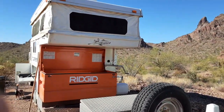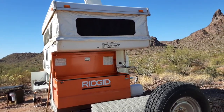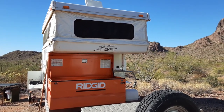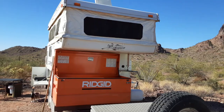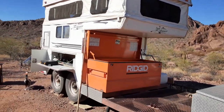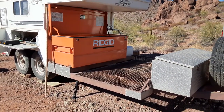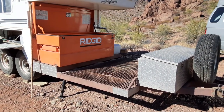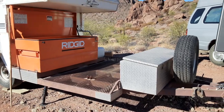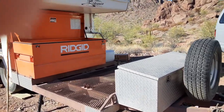This here is the Bronco by Palomino — it's a Bronco B600. Not sure what year it was made, but it's a pop-up truck camper on a utility bed. It's got an awesome trailer front where you can put your four-wheeler, and two awesome tool boxes to keep all my tools and extra things.